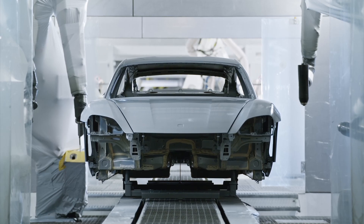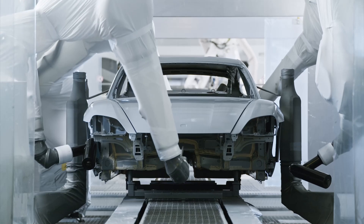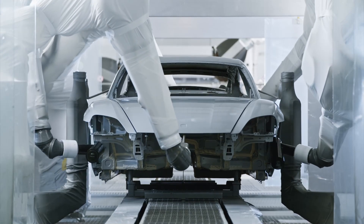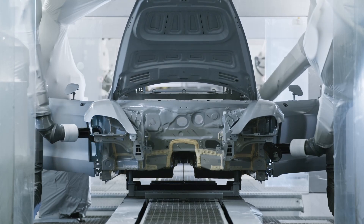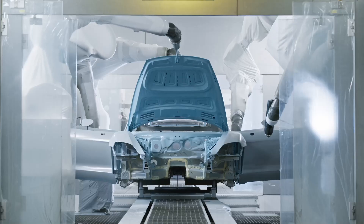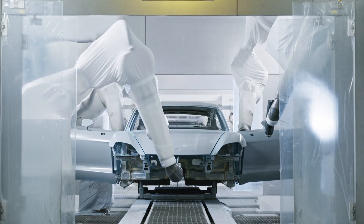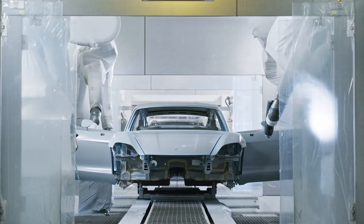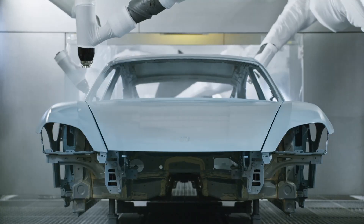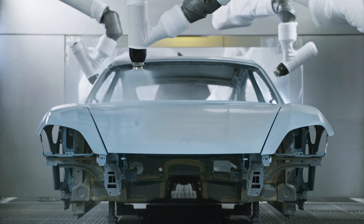After application, a 40-minute drying process occurs, during which the coats undergo final cross-linking at higher temperatures. Before receiving the final color, the bodies undergo thorough cleaning to remove any dirt from previous processes. High-speed rotating atomizers are then used to apply the coloring base coat in a fine spray of tiny color particles, achieving the desired hue. A special base coat is utilized for metallic hues to ensure optimal appearance.